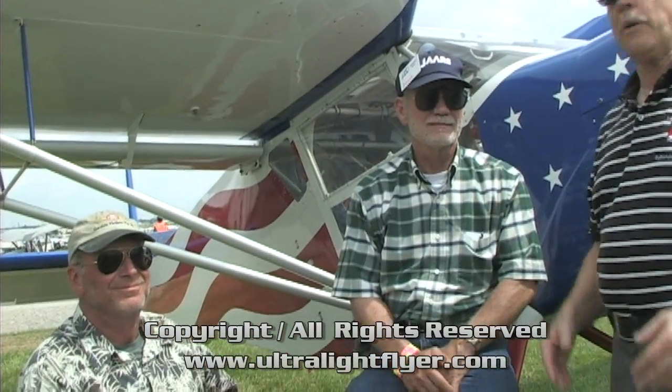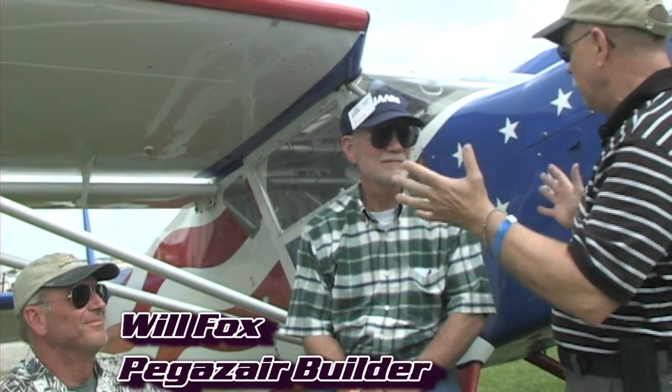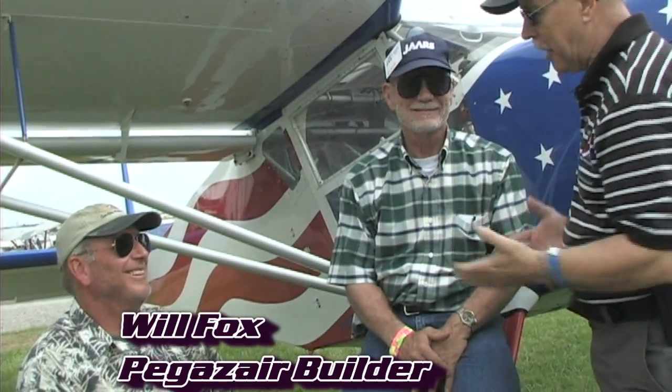We're here at AirVenture Oshkosh on a discovery mission to find airplanes we don't know anything about. We'd like to think we know quite a bit about airplanes, but there are a lot of them. I'm Dan Johnson, talking with Will Fox and Doug Wilson today, and they have an airplane I don't know. Will, what am I looking at here?